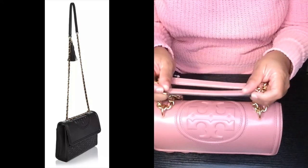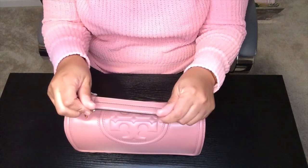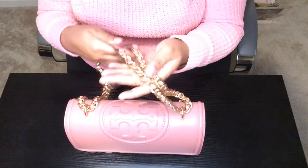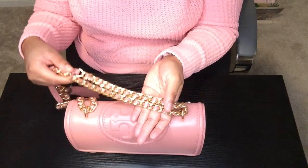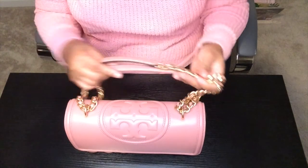The previous version of the Fleming did not have two shoulder pads — I believe it only had one — but this one has two. So if you wear it as a shoulder bag or crossbody, you'll have that comfort. Now this bag has some gorgeous hardware — it's a brass-aged gold, not shiny, more of a muted gold, but definitely a gold.